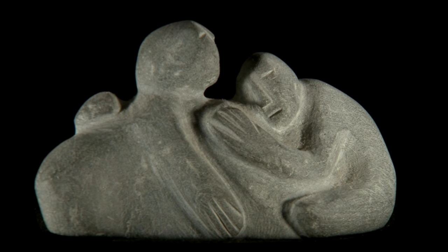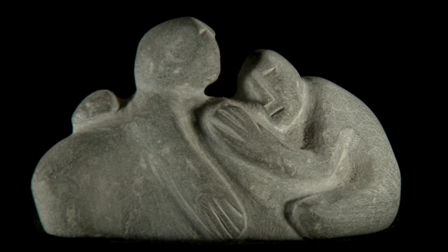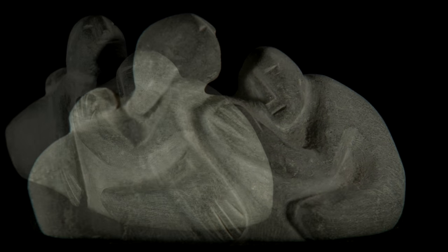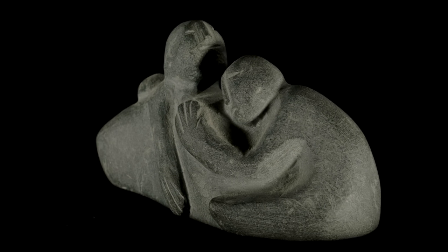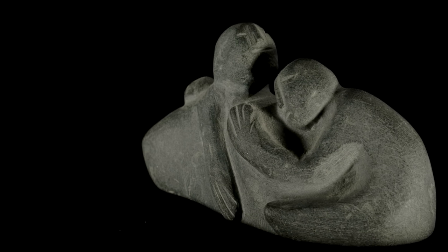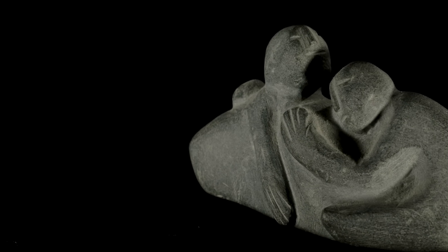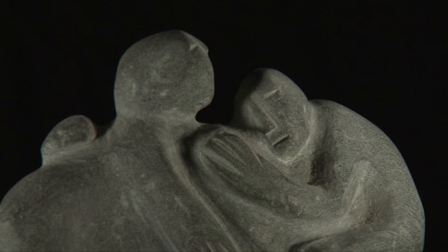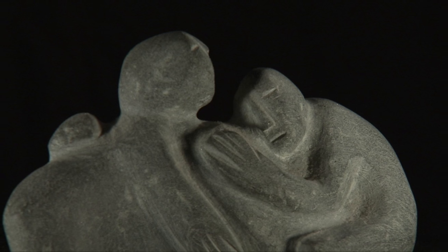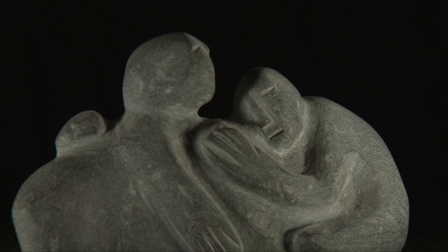The abstract nature of much of Rankin Inlet sculpture has evoked thoughts of modern art by some collectors and writers, such as George Swinton. Perhaps also due to the tenuous nature of traditional life on the tundra, a favorite subject of Kivilek artists is the mother and children and the family group.